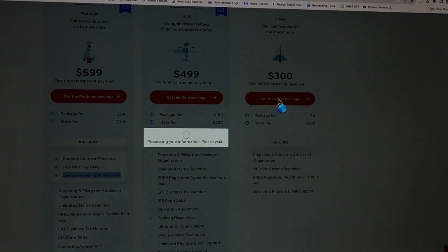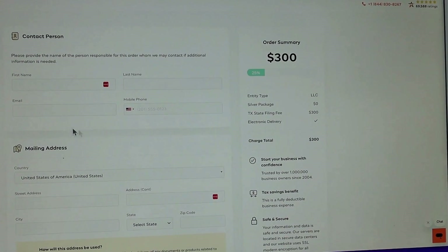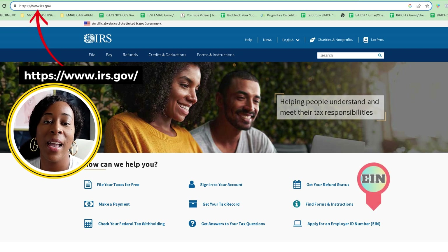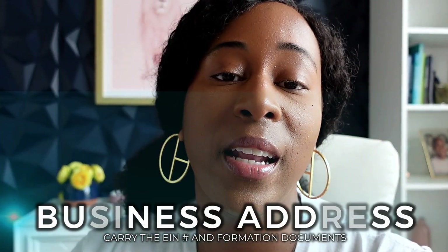For me, I'm going to go with the silver package just because I'm very familiar. I'm going to fill all my information in and I'll get back with you as soon as I'm done. Okay, I'm back. Now that my LLC is filed, I'm going to wait until they let me know everything is taken care of. My next steps are going to be to log in to IRS.gov and create an EIN number. Then I'm going to carry that EIN number with my formation documents and get a business address. I can get a business address with IncFile if I use their services, but I'm going to use the address where my other businesses are located so it's all in one central area.